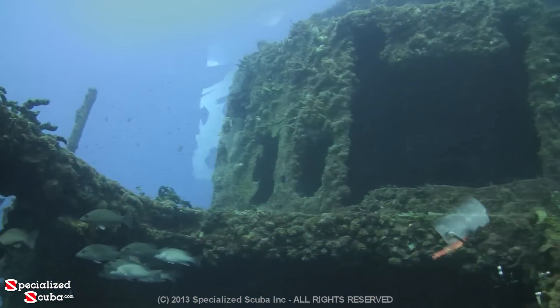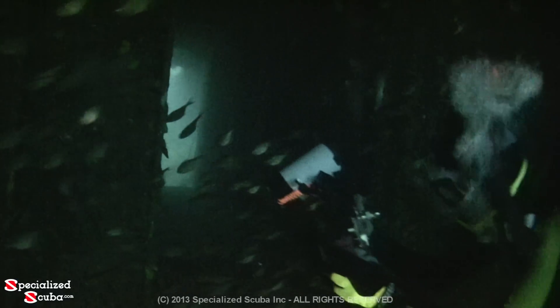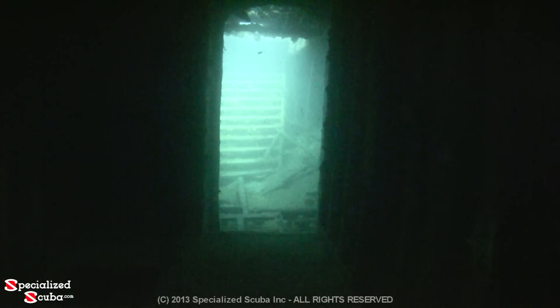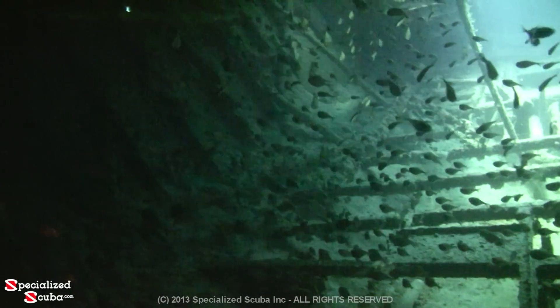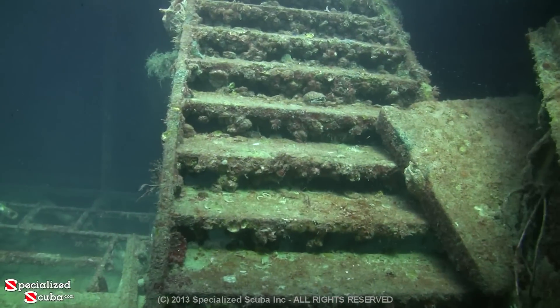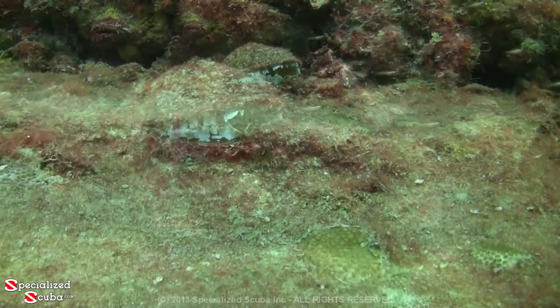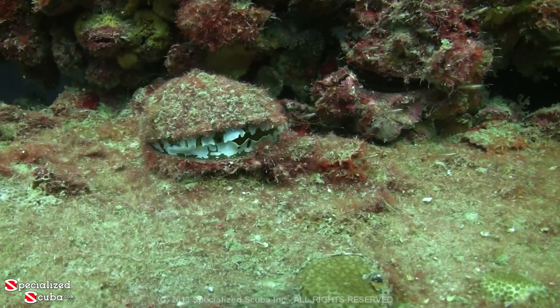As we continue to explore the rooms on this level, we again run into more glassy sweepers. While all is calm on the wreck today, there may be current and changes in visibility. Our friend the bivalve — like a clam or oyster — is a filter feeder, cleaning the ocean for everyone.